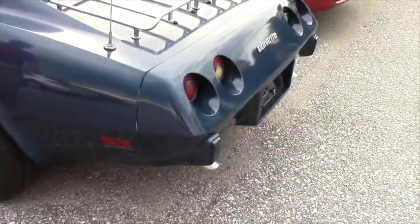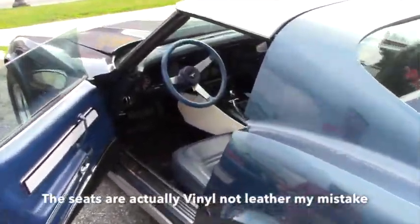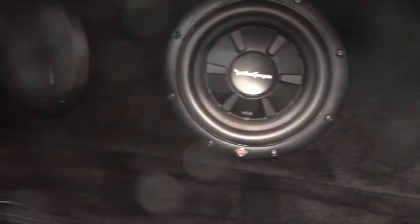On the inside of the vehicle you also get leather seats and leather armrests. You also have subwoofers in the back. Like I said at the beginning of the video, it's not perfect, but it runs and drives.